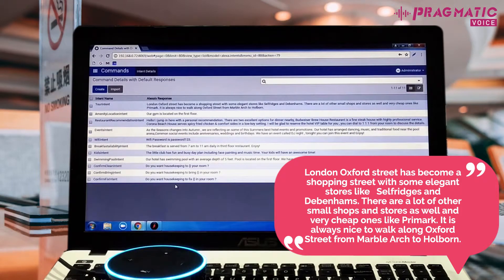London Oxford Street has become a shopping street with some elegant stores like Selfridges and Debenhams. There are a lot of other small shops and stores as well, and very cheap ones like Primark. It is always nice to walk along Oxford Street from Marble Arch to Holborn.